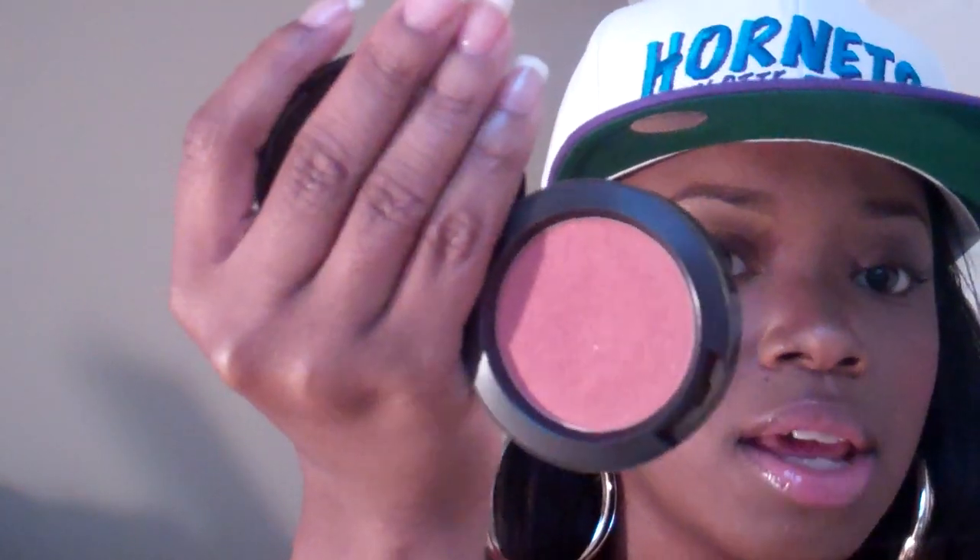From MAC I also love Ambering Rose, which is like an everyday blush. I have that on now. It's a shimmer blush — not matte — so it gives you some shine. I love it.